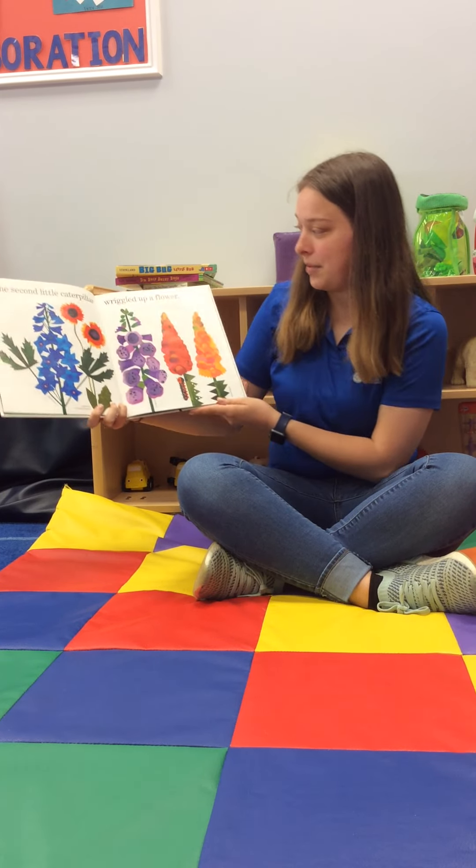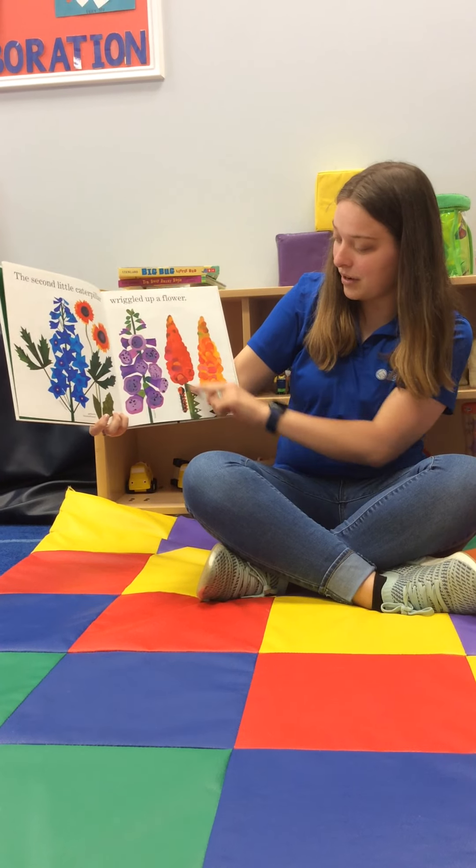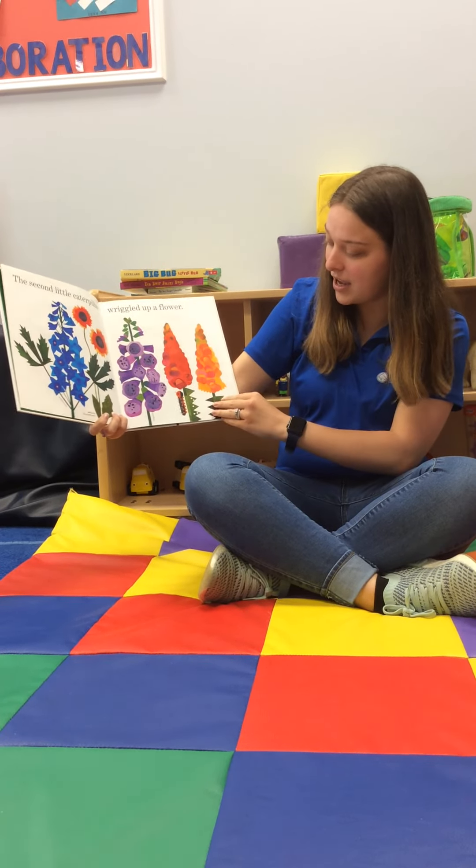The second little caterpillar wriggled up to the flower. There's even more flowers. He's coming up to the red one.